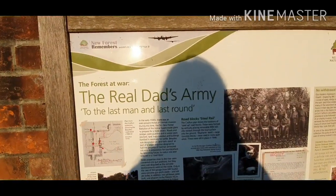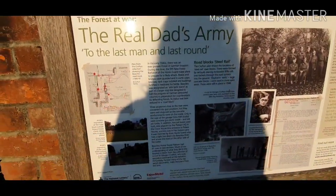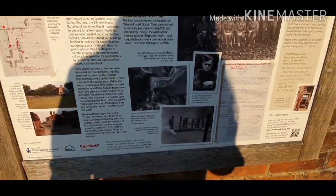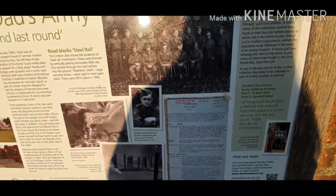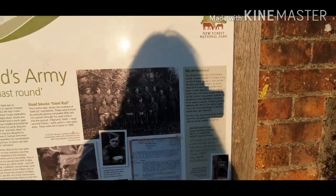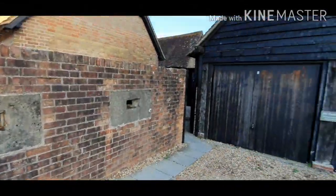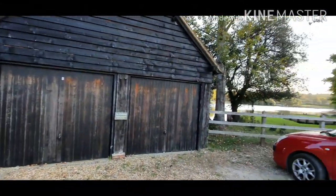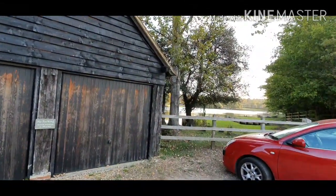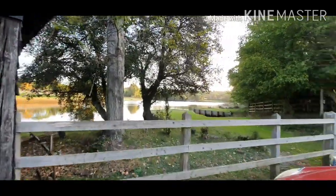Over here you can see all the information about the Home Guard — Dad's Army — in the area during the Second World War. These emplacements would have had a good view right across the river, which would have prevented any invasion by the Germans.